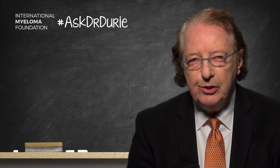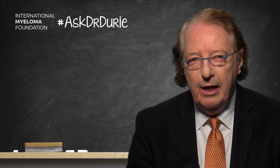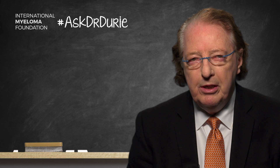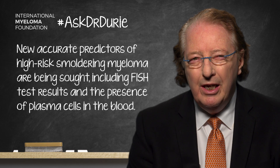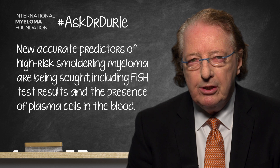Other factors being looked at include the FISH test results, particularly the 1Q positive finding. It also seems like the presence of the translocation of 14-16 could be important. We are also looking at the significance of the presence of circulating plasma cells in the blood.